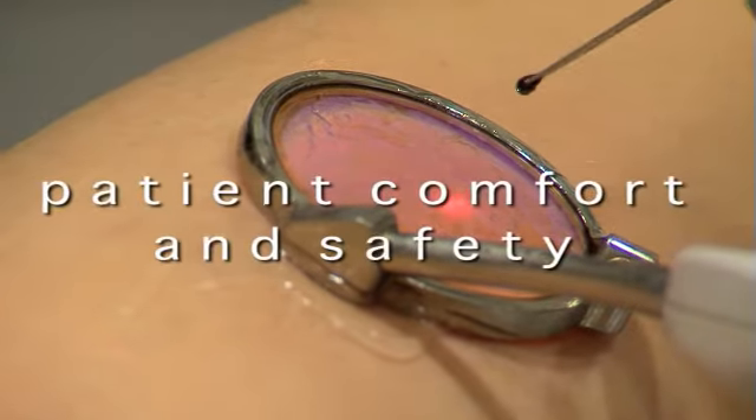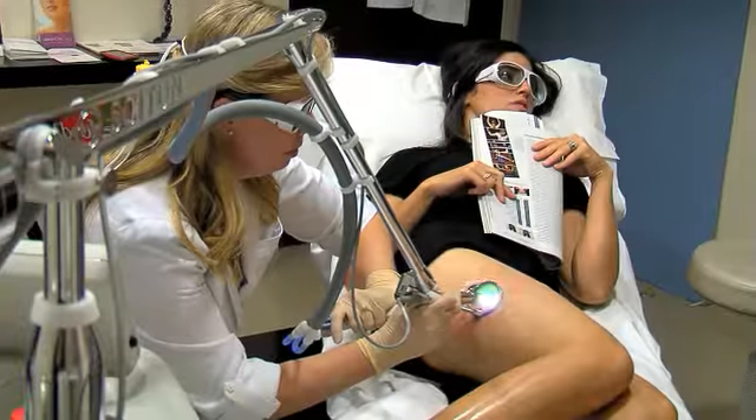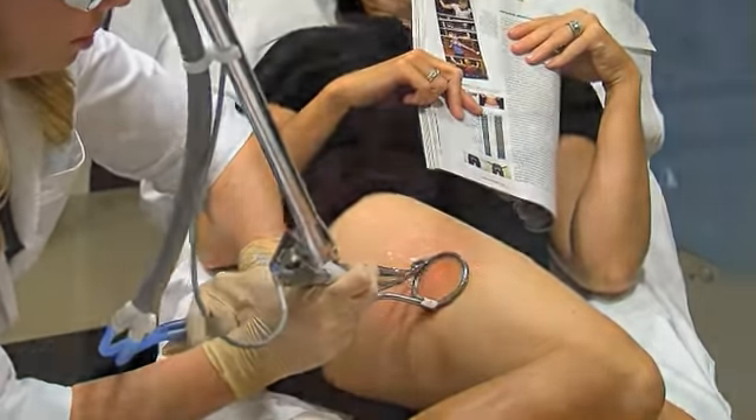ClearScan is designed for patient comfort and safety. With its powerful integrated cooling system, ClearScan gives your physician precise control over cooling, including full skin contact for maximum comfort before, during, and after treatment. It just felt like a rubber band snapping. Maybe someone snapping a rubber band on me. She said I might feel a little bit of pain in the beginning, but I really didn't feel any pain, just the short shock. After that you got used to what it was going to be, so it was just a quick little zap. There was absolutely no pain.